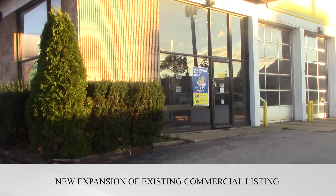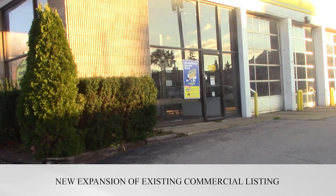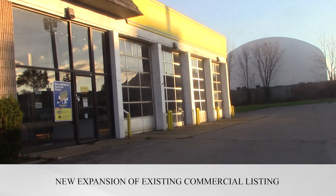Hi folks, Steve Hunt, Hunt Commercial Real Estate, and I wanted to tell you about a great new expansion of the listing we previously had.